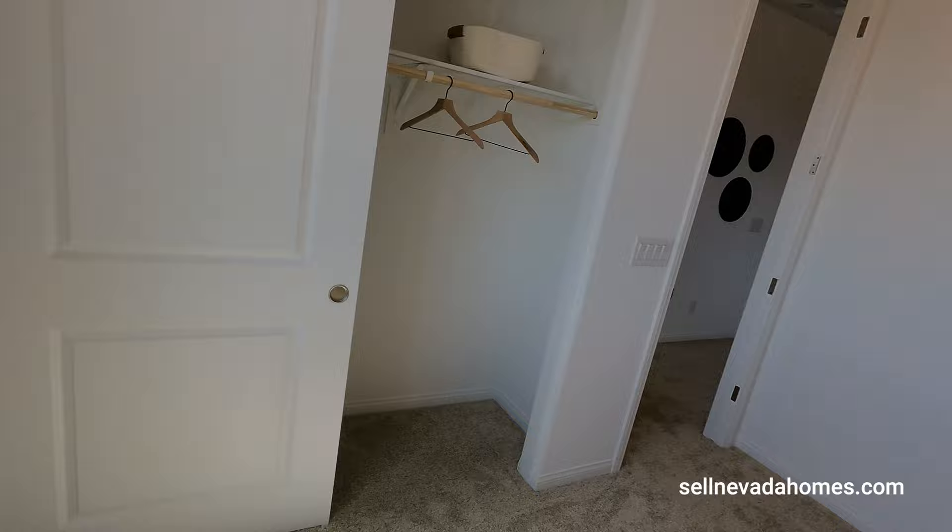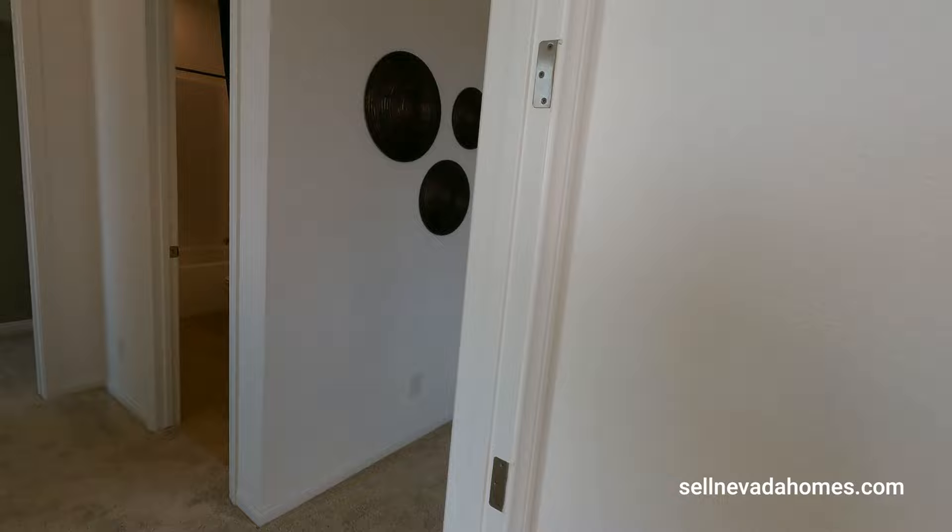I like this model — I think this one is better than the one next to it because it's a little larger. Let me know in the comments below what you guys think about this model. If you have any questions regarding this property or any property on my channel, feel free to give me a call at any time. If you haven't subscribed yet, hit like, hit subscribe, and I'll see you in the next one — have a good one, take care!